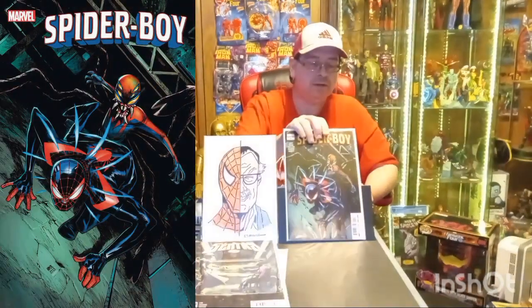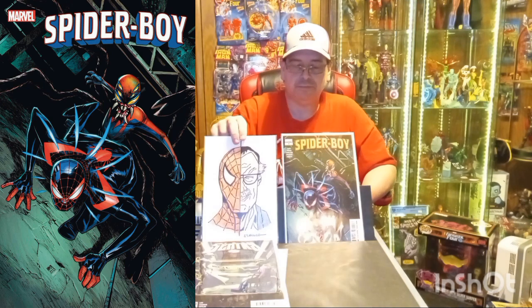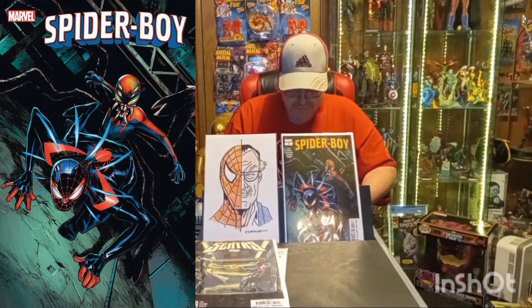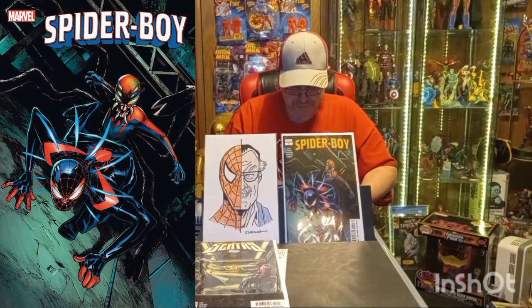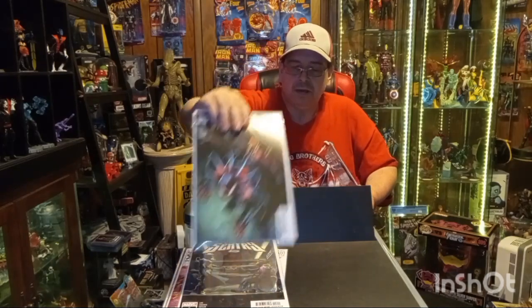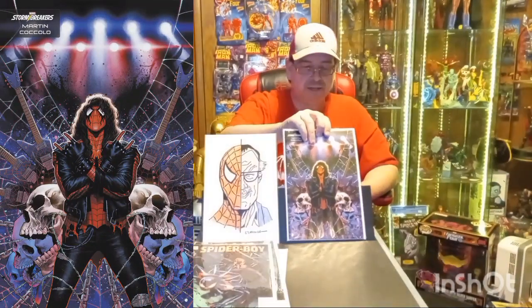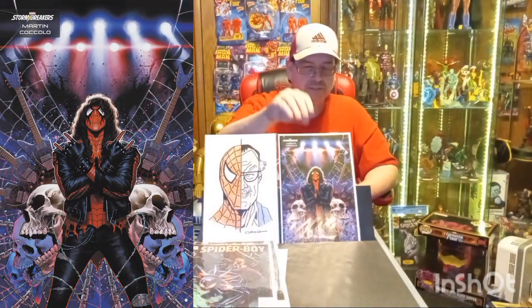Then I picked up Spider-Boy issue number four — here's the A cover. And I also picked up Spider-Boy issue number four in the Storm Breakers variant. I thought it was a cool looking cover.